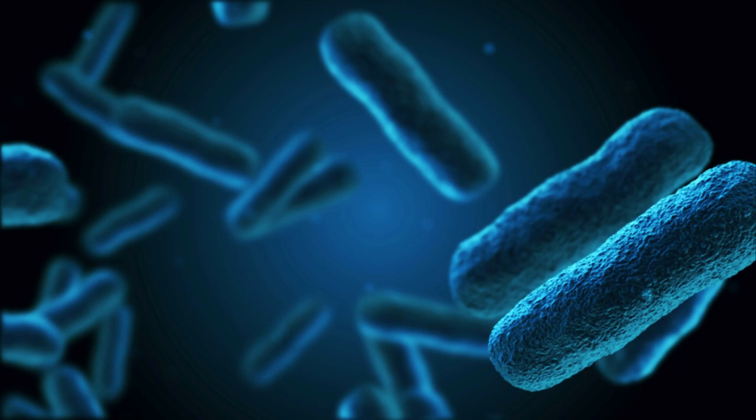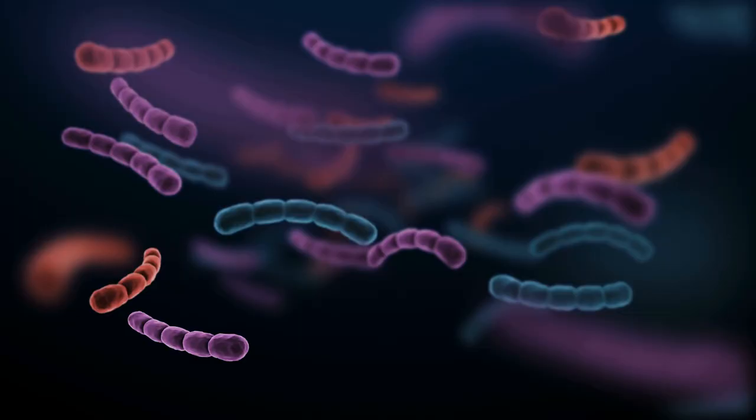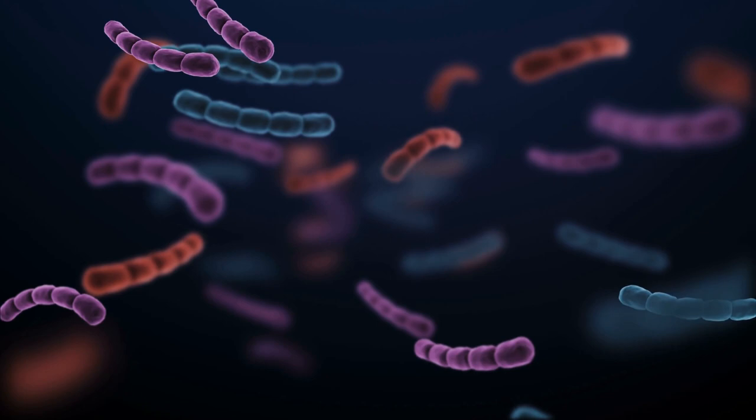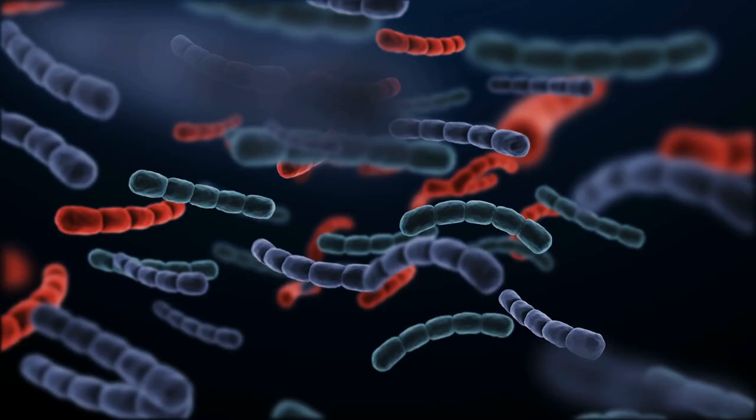8. Microbial Insecticides. Such insecticides cause insects to become sick, and they are very precise to the specific pest. Furthermore, they do not harm useful pests, and they are non-toxic to animals. One of the most prevalent options is Bacillus thuringiensis. You can use this to treat several worm maggots from hornworms to cutworms. The bacteria Bacillus thuringiensis blocks the digestive tract of the larva. After doing this, they stop ingesting, and within a few days, all of the pests are dead.